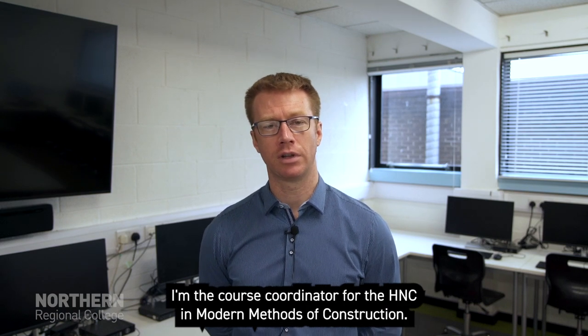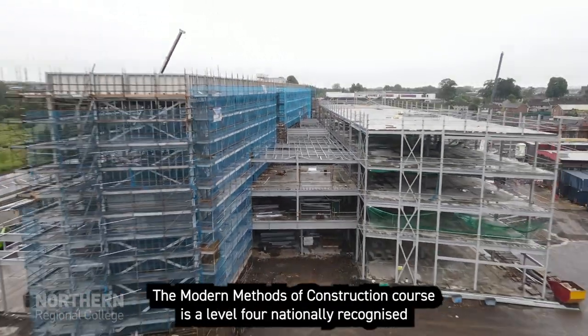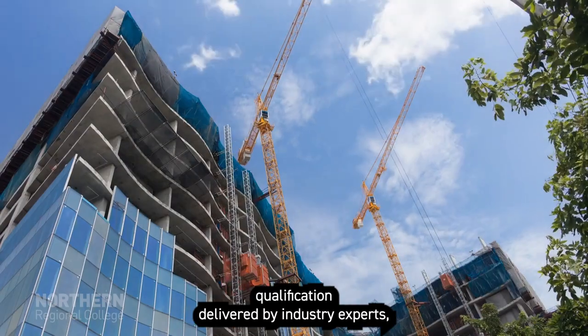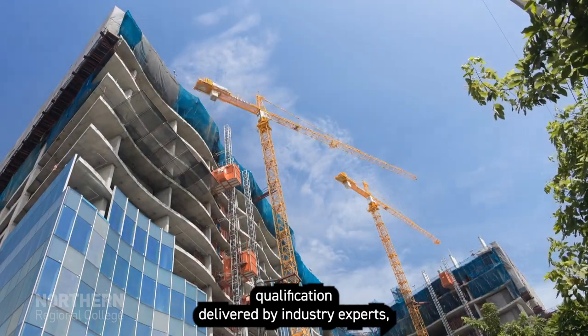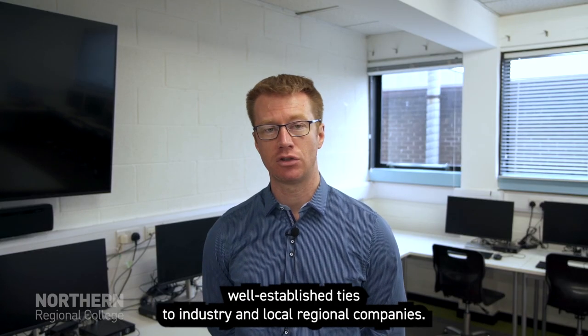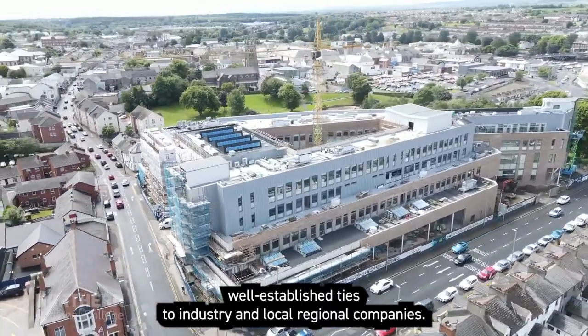My name is Stephen Hunter. I'm the course coordinator for the HNC in Modern Methods of Construction. The Modern Methods of Construction course is a level four nationally recognized qualification delivered by industry experts. All the lecturers have previous industrial experience. The college has already got well-established ties to industry and local regional companies.